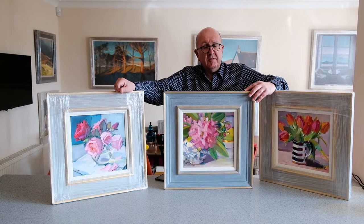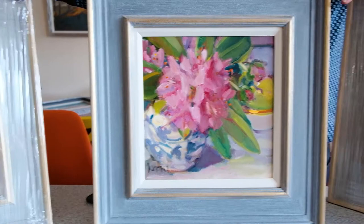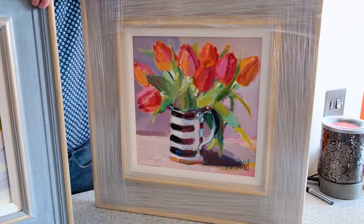These are three gorgeous new paintings by the ever-popular Marion Drummond. We have Rhododendron in the middle, Pretty Pinks to the left, and what's called Pastels in a Stripe Jug — though it features a fairly vibrant red tulip, so they are pastels in a sense.